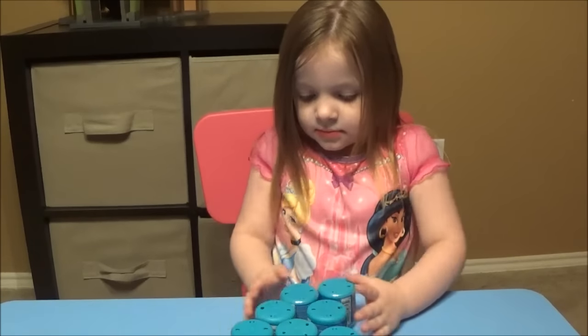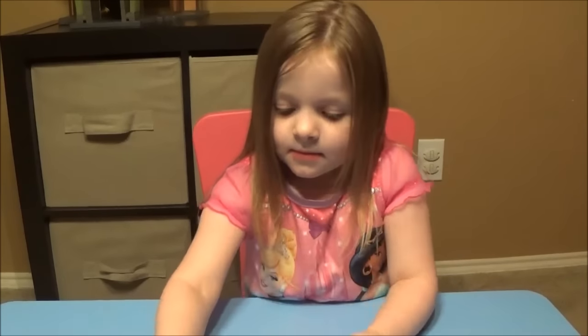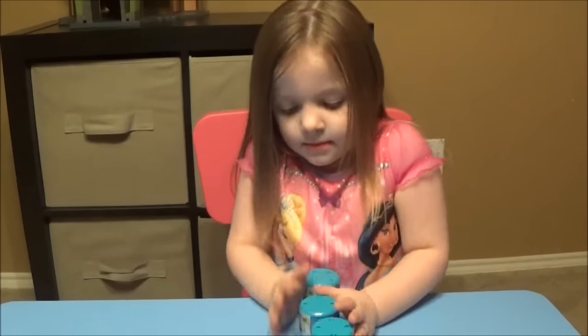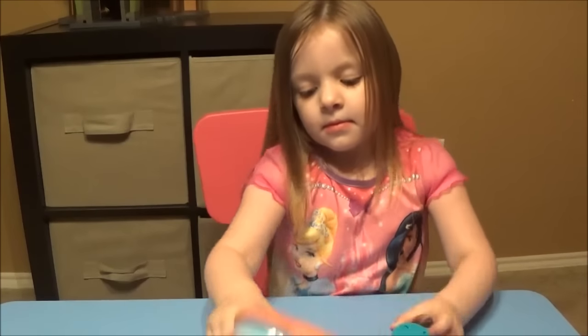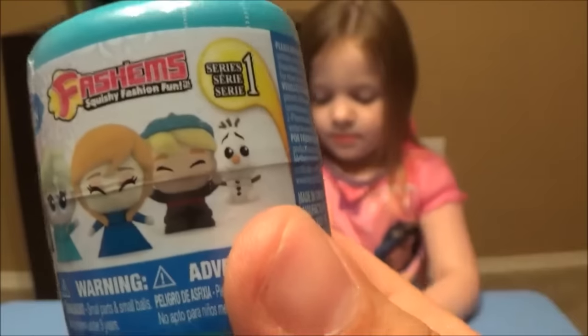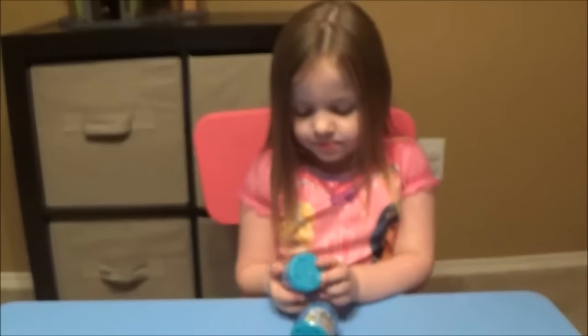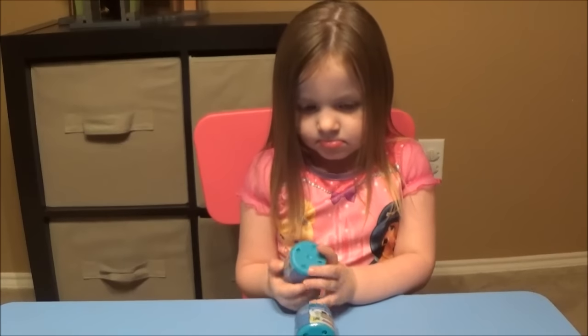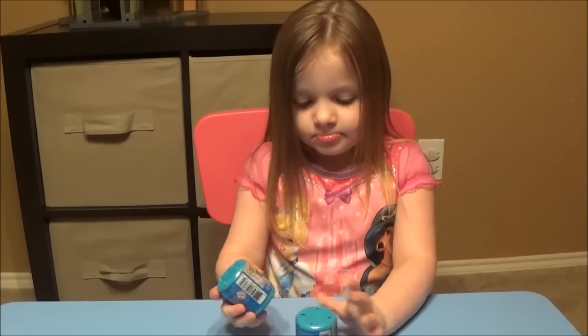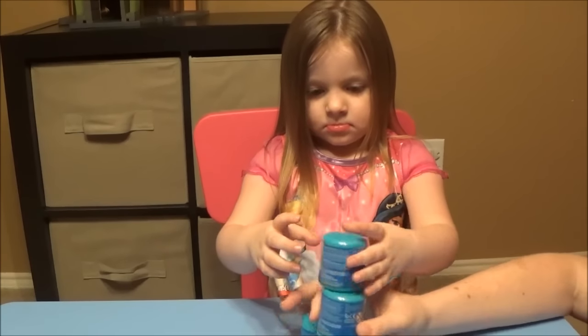Today we are doing Frozen Fashems — we finally found some! Shout out to Daisy's Toy Vlog, who was like the first one ever to do these, but I think this is a different series than the one she originally did. You have Sven, Troll, Elsa, Anna, Kristoff, and Olaf. Disney Frozen Fashems. We bought seven, hoping to get a complete set of six. I heard Kristoff is really hard to find, so I'm hoping we got him.